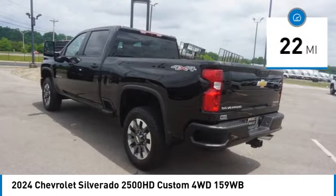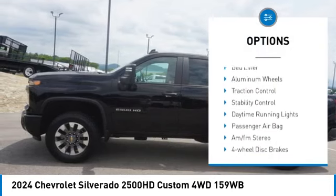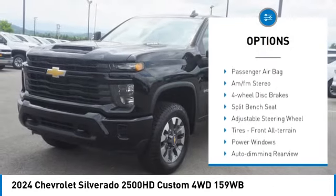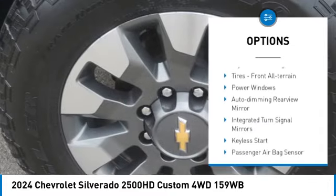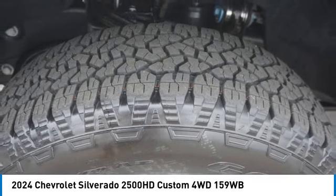Here are some of this vehicle's great options: four-wheel drive, tire pressure monitor, tow hitch, front tow hooks, heated mirrors, bed liner, aluminum wheels, traction control, stability control, daytime running lights.